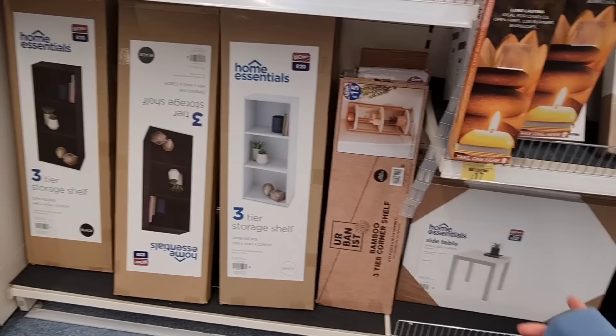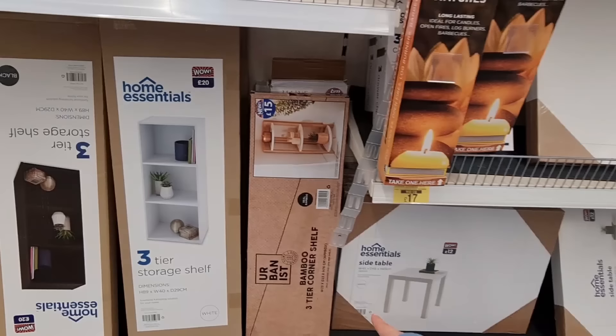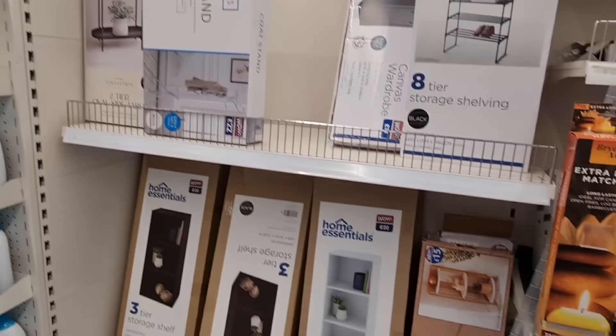This is some of their furniture — they've got this Home Essentials brand and it's really cheap. Look at the side table — £12. They've got a bigger coffee table for only £20. I quite like this bamboo corner shelf — the only thing is I don't like corner shelves. This one's £15. I also really like this one — two-tier oval side table, £18.